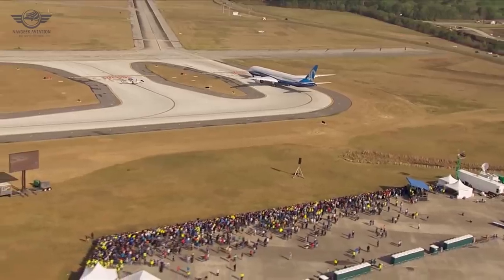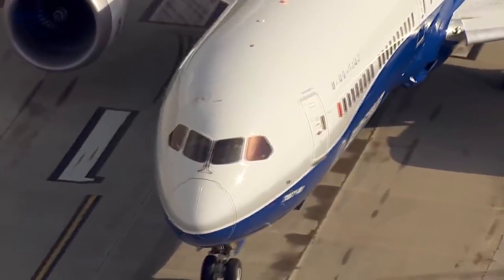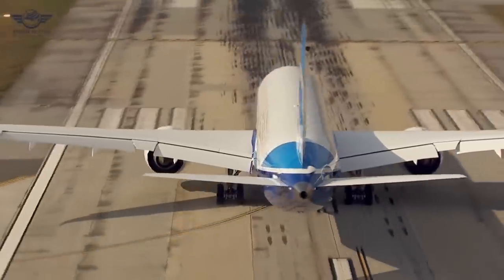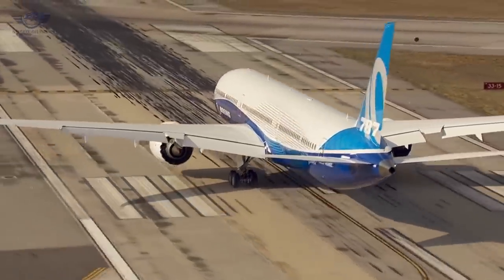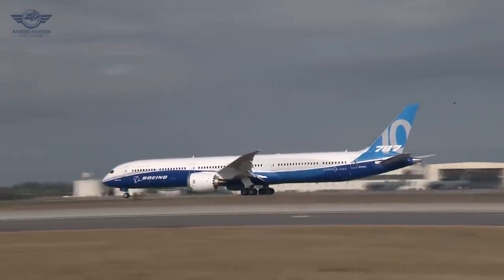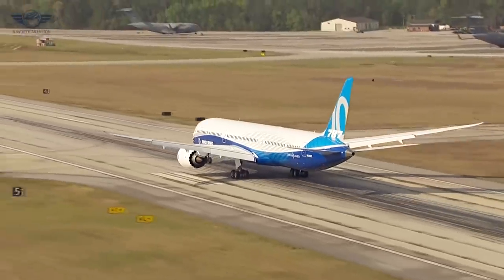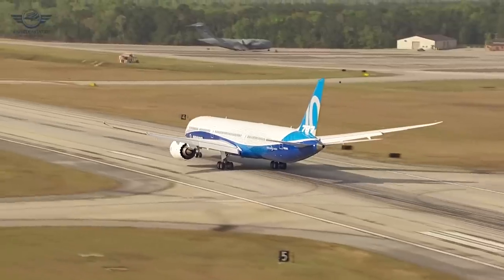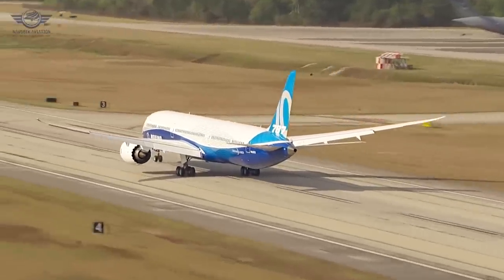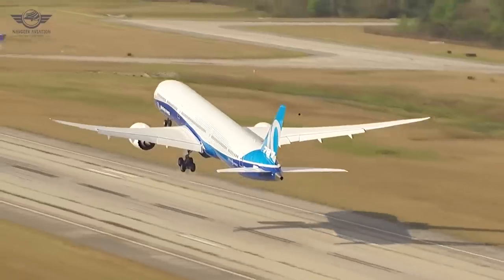Many older planes will be coming off their leasing agreements in the coming years, and there's the possibility they could be replaced by the dash 10 variant. The dash 10 was pushed by the interest of Emirates and Qantas, who wanted to stretch the dash 9 further to seat around 290 to 310 passengers. Its main purpose is to replace older planes like the 777-200ER and compete with the A350-900, while offering better economics on shorter routes.